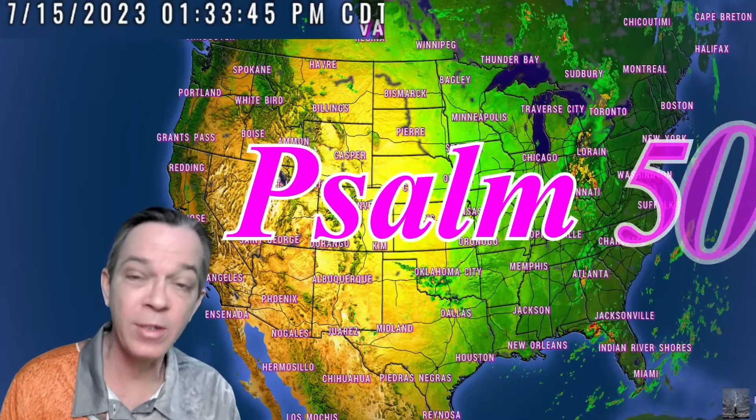Thank you so much for your time. Hope you have a great Friday. God bless you and your families. I only upload on Saturdays if there's lives at risk, and it looks like it's going to start calming down — Sabbath is from sundown Friday to sundown Saturday. I'll see you again on Sunday morning. I want to share Psalm 50, verses 1 through 6.